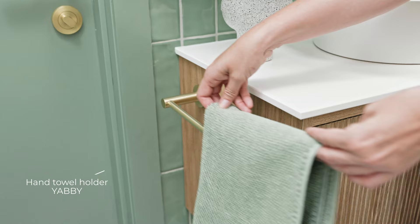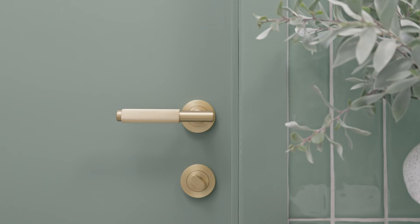There are so many special little details in this room that make it feel unique, like these gorgeous wall lights and this beautiful brass door handle.